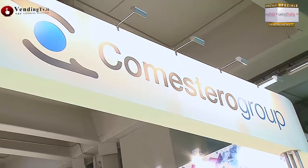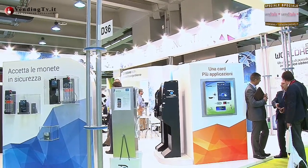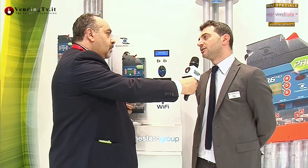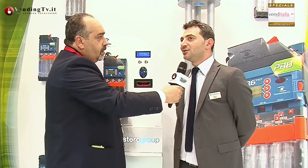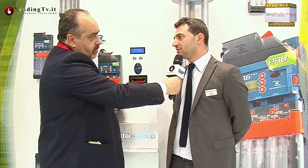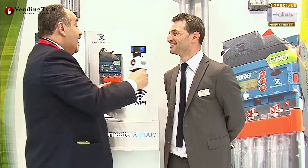Scaricarli e trasferirli immediatamente alla sede centrale? Quello dipende dalle impostazioni sui vari telefoni: i telefoni di nuova generazione permettono di fare queste operazioni, quindi una volta scaricato il dato, automaticamente verrà inviato in sede centrale come dato di contabilità. Con delle variazioni rispetto ai prezzi precedenti o tutto resta uguale? Probabilmente ci saranno alcune variazioni per quanto riguarda il modulo Wi-Fi che verrà montato all'interno, ma si parla di pochi euro.